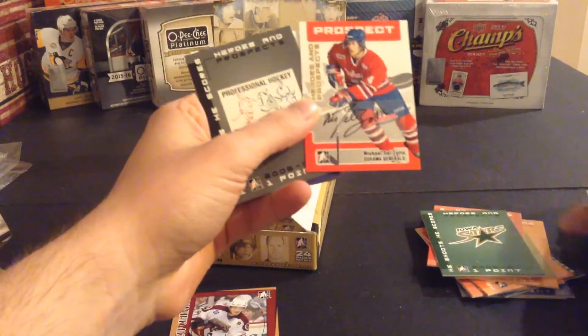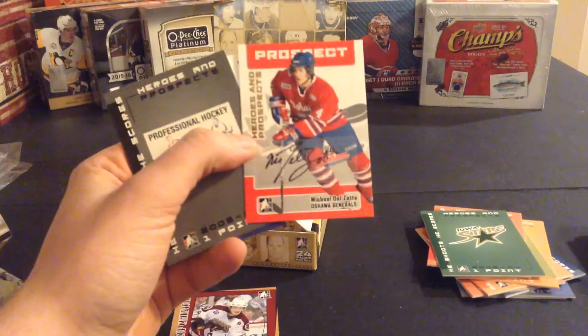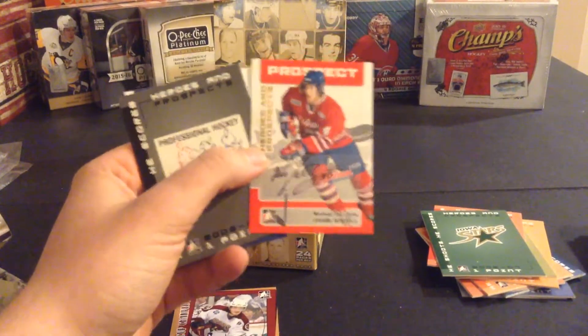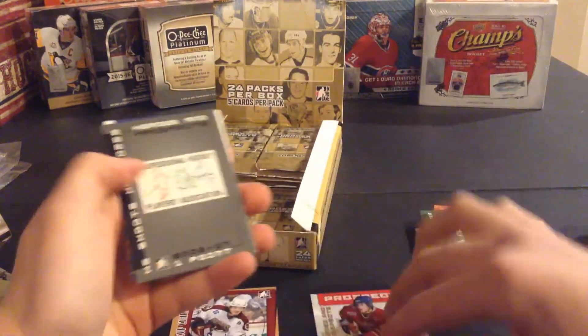Oh — there's an autograph! Oh, that's not bad — Michael Del Zotto, still playing. Not a superstar, but at least he's an NHLer. Michael Del Zotto prospect autograph — they are sticker autographs, but not a bad one to get.